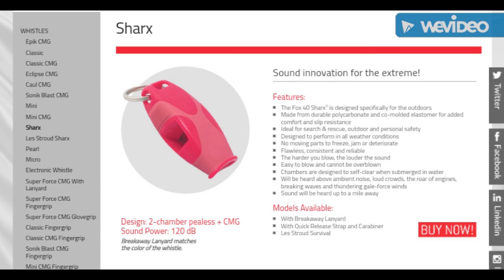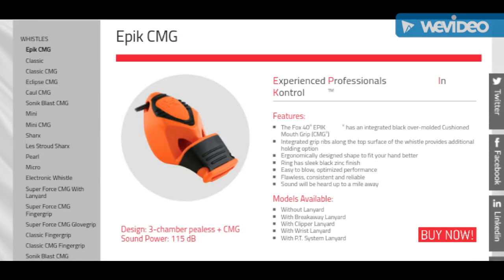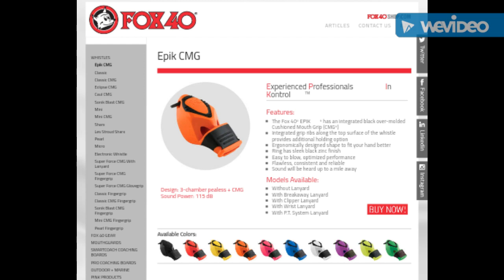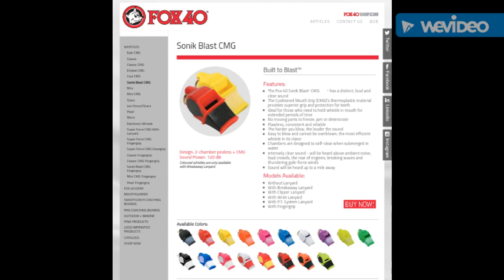The Fox 40 Whistle Company puts out a bunch of stuff. The Sharks model is amazing — I have a few of those. I also enjoy the Epic CMG, which would make an awesome signal whistle. All these whistles come in a ton of different color variations and designs. The Sonic Blast CMG is extremely loud and very high pitch, making it a really good signal whistle — once again, with a ton of different color variants for your choosing.